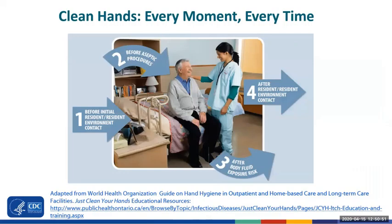There are four important moments when you must clean your hands: before any contact with the resident or their environment; before every clean procedure, such as placing a urinary catheter or a peripheral IV; and after handling soiled items or body fluids.